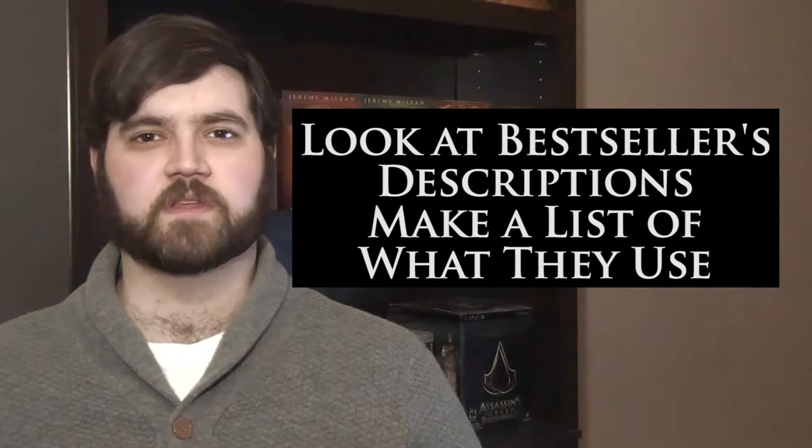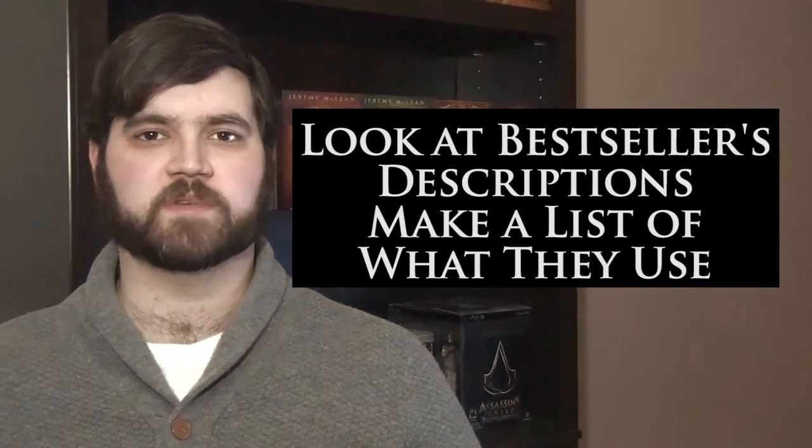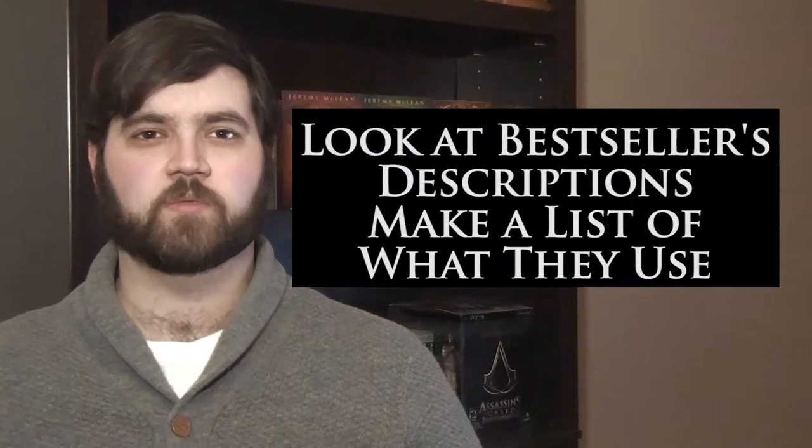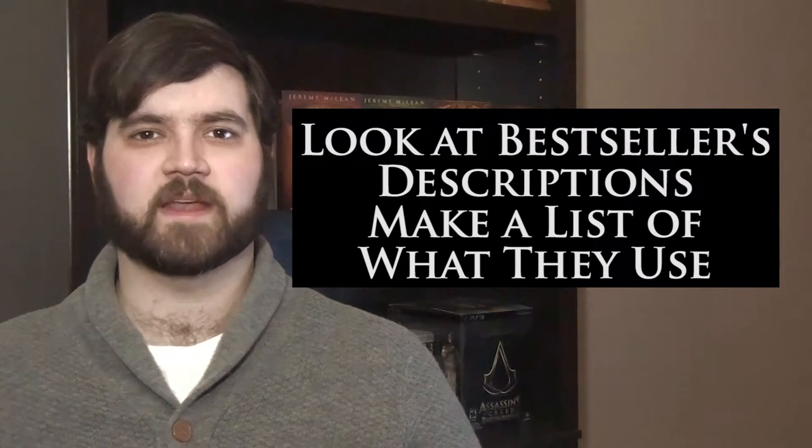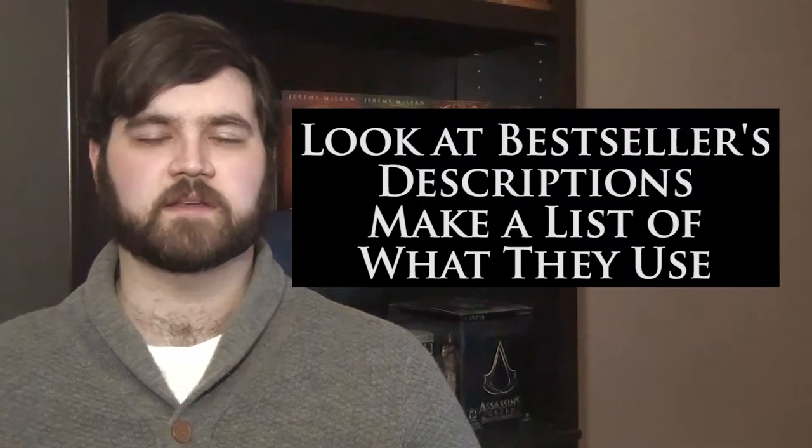What kinds of words do they use to convey the emotion they want the potential reader to feel? What do they talk about? Do they mention the plot, the characters, and how much of it is explained? How long is the description? These are all things you'll want to take note of, as you can use similar things in your description. If they're selling well, it probably means they're doing something right.